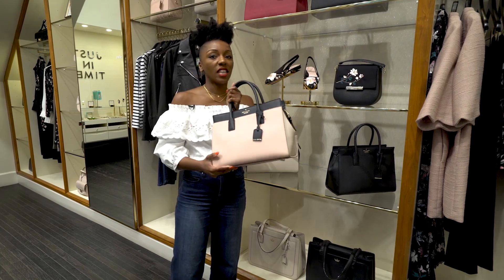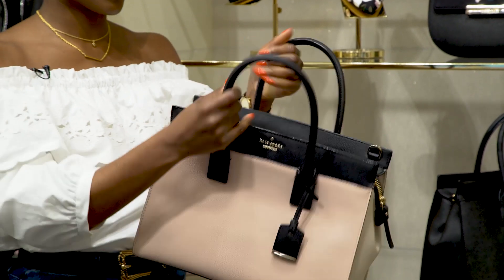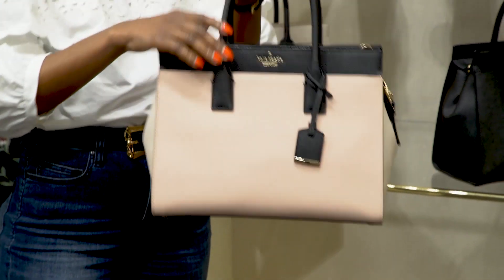This bag is a great bag to have anywhere — in the city, out of the city, for work, just hanging out. She has a great full zip. She has D-rings here because it's a shoulder strap and just great for on your hand.